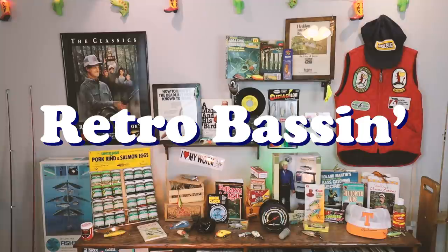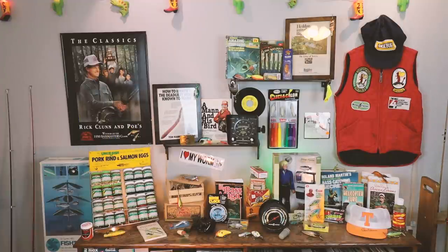Welcome back to Retro Bassin. I'm pretty excited today — got a very special episode that I have been meaning to do for quite some time. To me, there is something special about a lure that promises to catch everything from bluegill to blue marlin. There is not a lure with that 'as seen on TV' logo that I have not purchased at one time or another. Today on Retro Bassin, I'm going to show you the top 10 gimmick lures of all time.